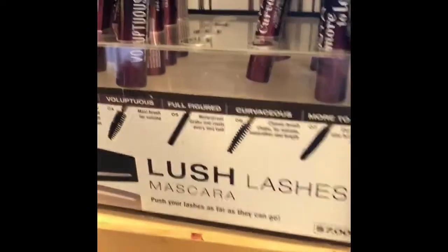They also have a huge NYX section, but some of the things I notice are probably going to be cheaper at Ulta. So I guess it's best to know the prices before coming in.